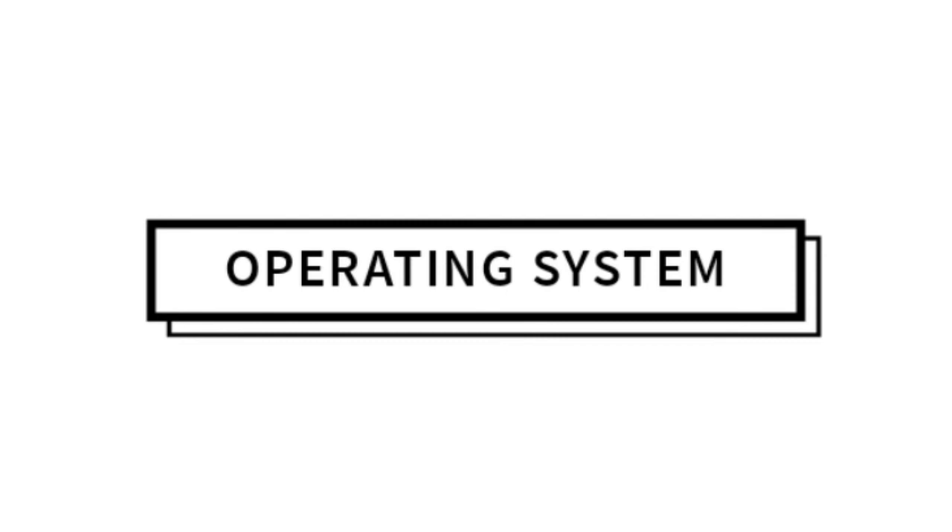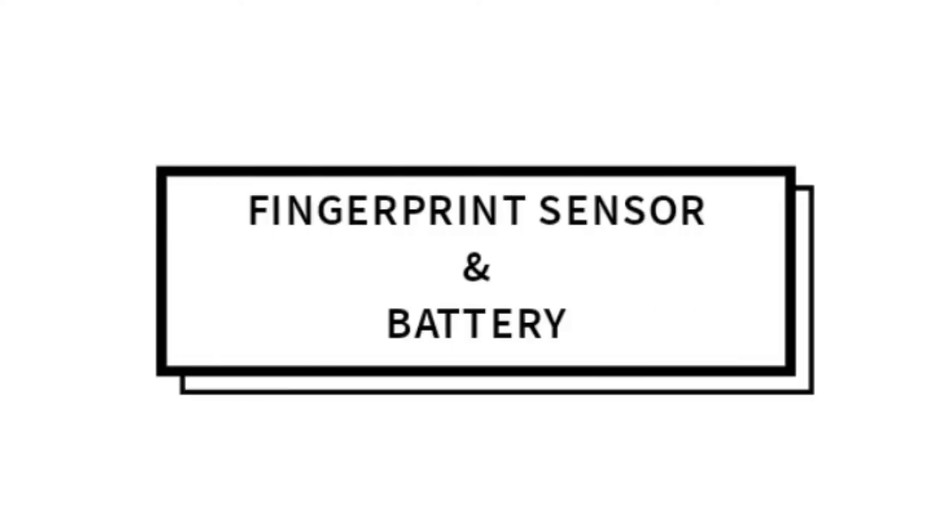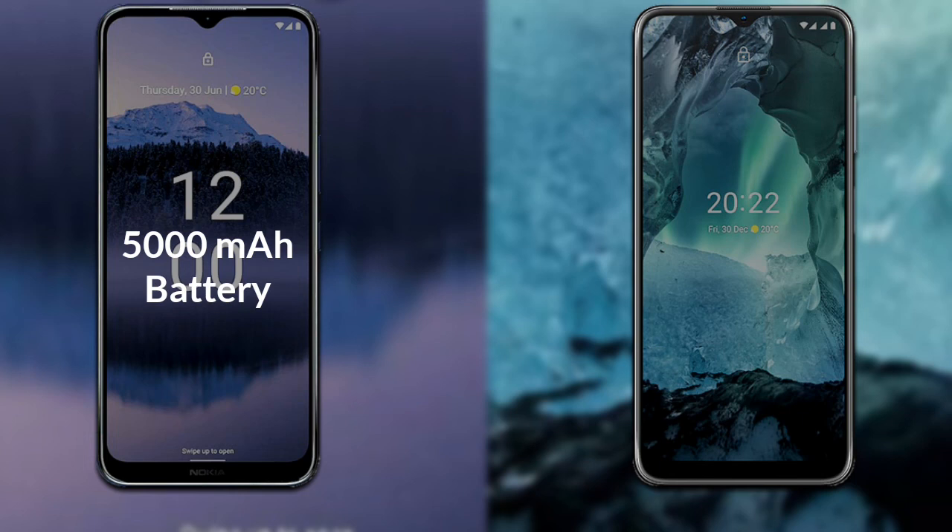The Nokia G11 Plus runs Android 12, while the Nokia G11 runs Android 11. For battery, the Nokia G11 Plus has a 5000mAh battery, and the Nokia G11 has a 5050mAh battery.